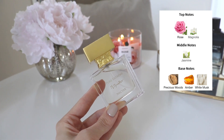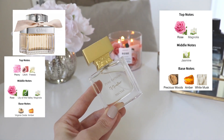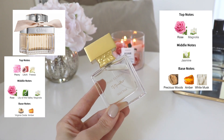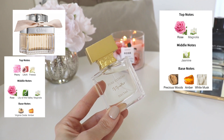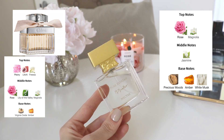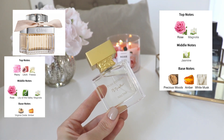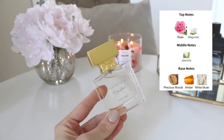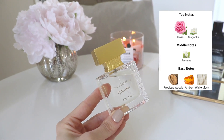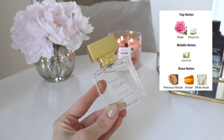It's very reminiscent to me of Chloé Eau de Parfum — the original Chloé — and also a little bit along the lines of Dolce & Gabbana Light Blue. Not that it smells exactly like them, but if you like the original Chloé this might interest you. In the opening you have rose and magnolia, in the middle jasmine, and in the base precious woods, amber, and white musk.